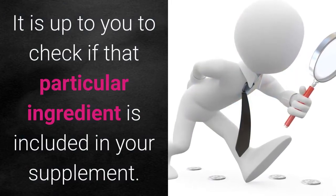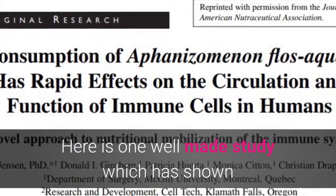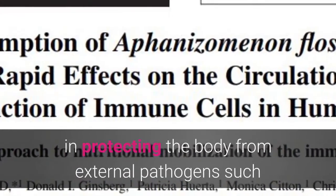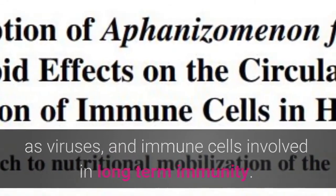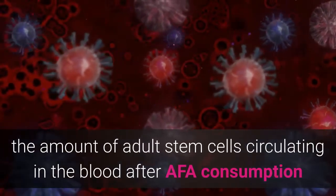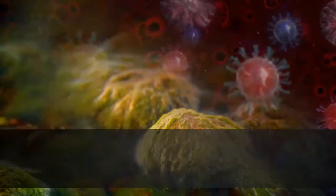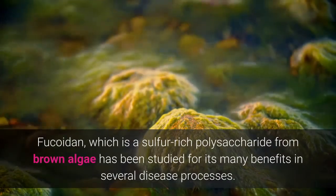Here's one well-made study which has shown that consuming an extract of AFA, quickly within an hour of consumption, activates certain types of immune cells involved in protecting the body from external pathogens such as viruses, and immune cells involved in long-term immunity. The same research team has also documented a rise in the amount of adult stem cells circulating in the blood after AFA consumption, and an associated increased cognitive alertness and brain function.